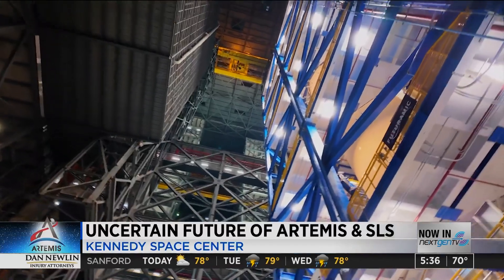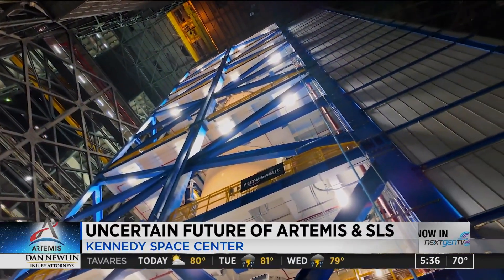This is where they built rockets that sent humans to the moon the first time, and now I'm standing in that building looking at the core stage that my crew and I are going to ride on and fly to the moon. So am I excited? I'm super excited — it's an extraordinary opportunity.